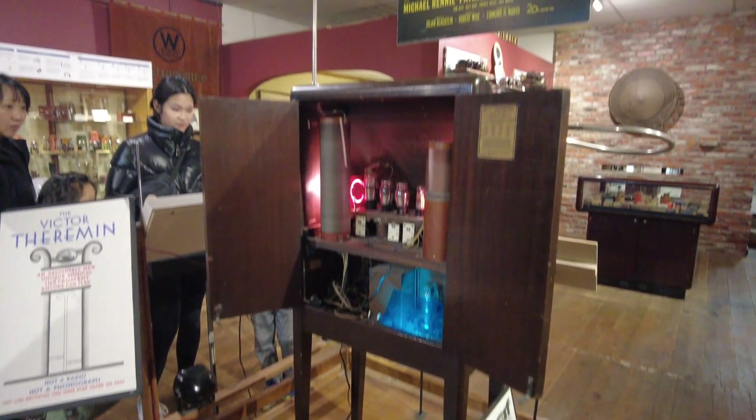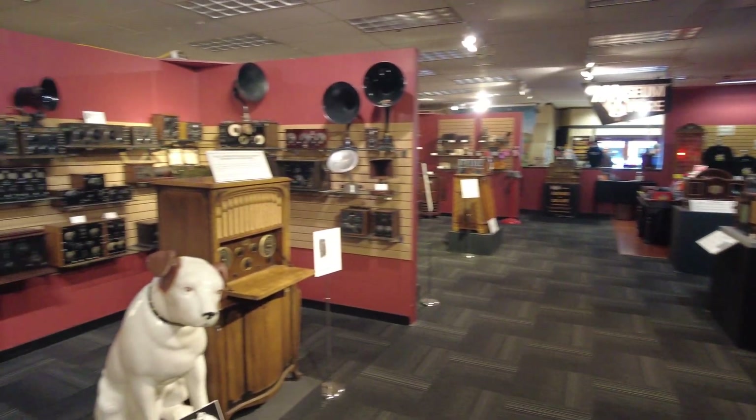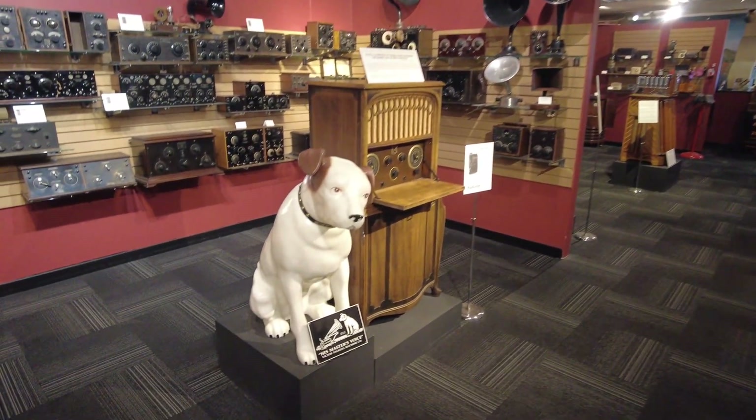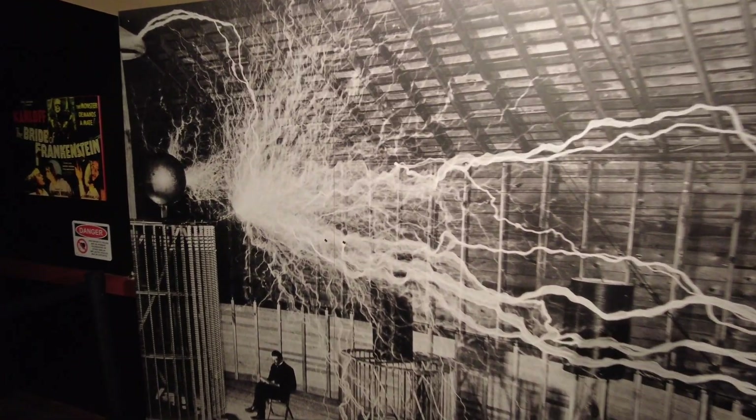Of course, this is just the briefest recap on the history of electricity, and the Spark Museum is filled with thousands of artifacts that each have their own story to tell. But that's not all the museum has to offer.